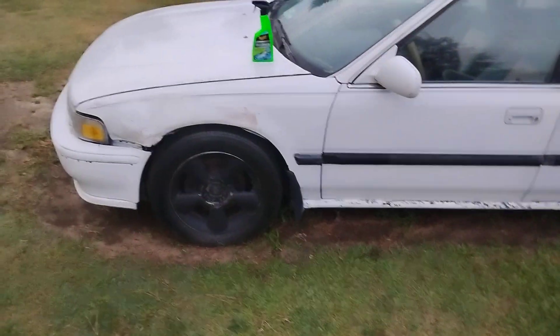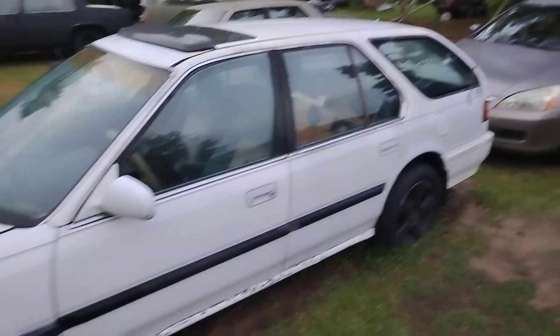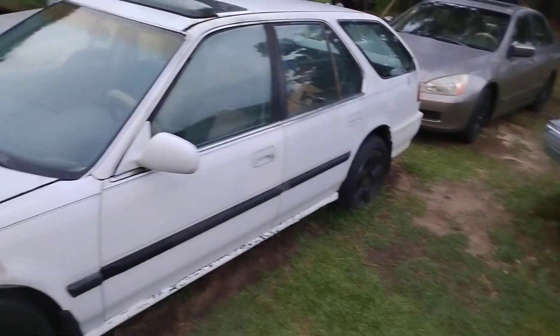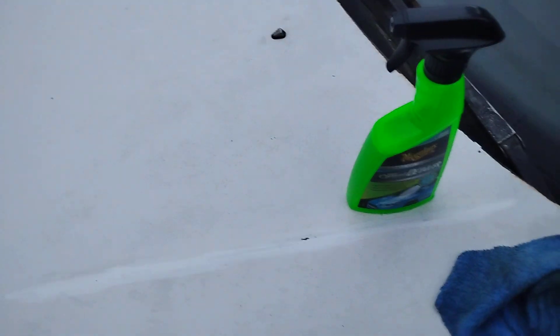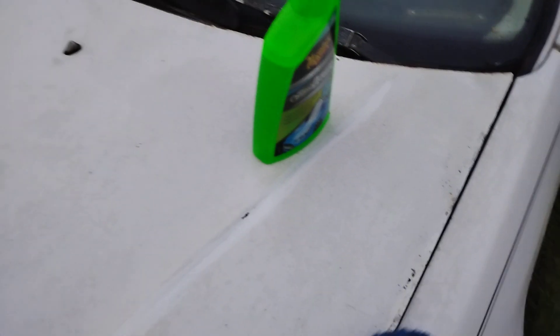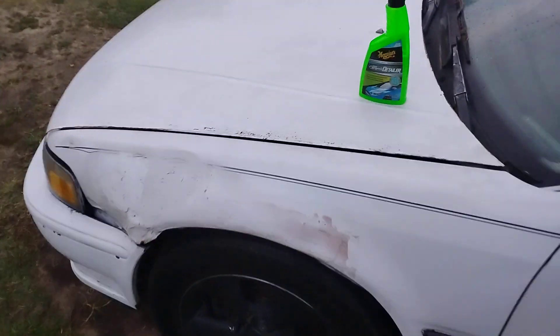It's gonna add some protection to the paint as well. It's a detailer, but a lot of people don't know you can use stuff like this as a waterless car wash or a drying aid — which is what we're doing here today. I rinsed the car down and we're just drying it off. It's a good drying aid, man.